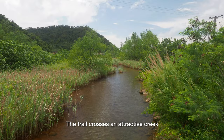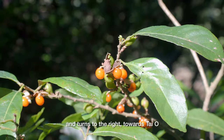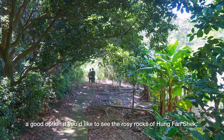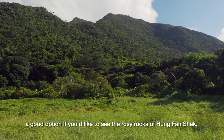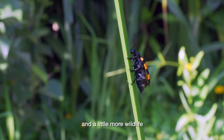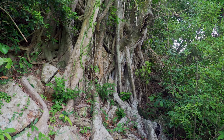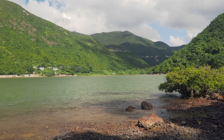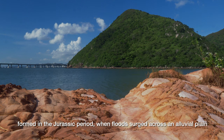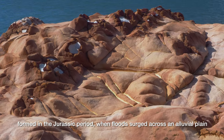The trail crosses an attractive creek and turns to the right towards Tai O. There's a side trail here, a good option if you'd like to see the rosy rocks of Hung Phan Shek, and a little more wildlife. These are among the oldest rocks on Lantau, formed in the Jurassic period, when floods surged across an alluvial plain.